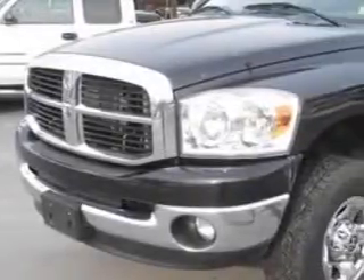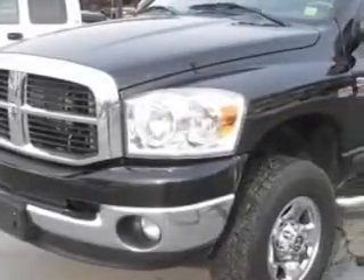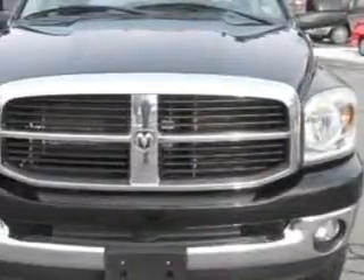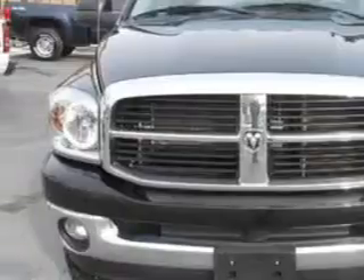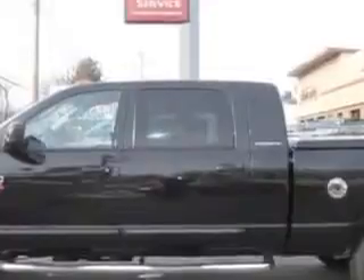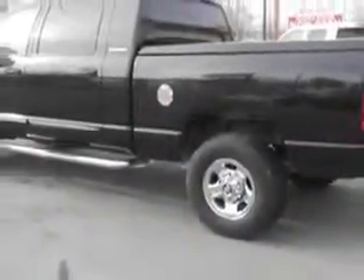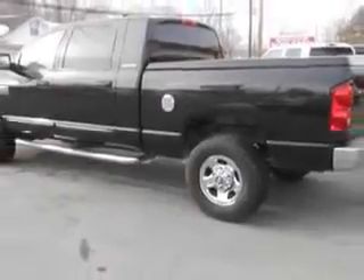Mike Watchers Used Cars knows you want more in a car. You expect the best from your vehicle. Imagine driving this brilliant black crystal pearl coat 07 Dodge Ram 2500 SLT Mega Cab 4-Wheel Drive SB, equipped with an 8-cylinder engine and an automatic transmission with only 94,118 miles.